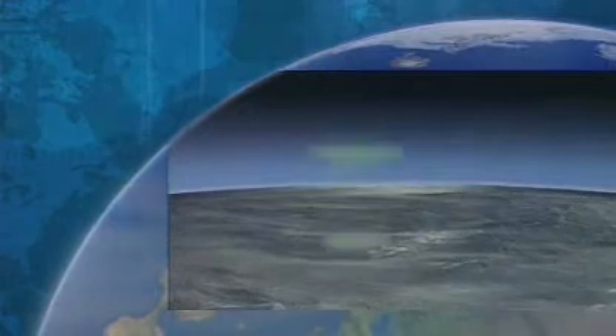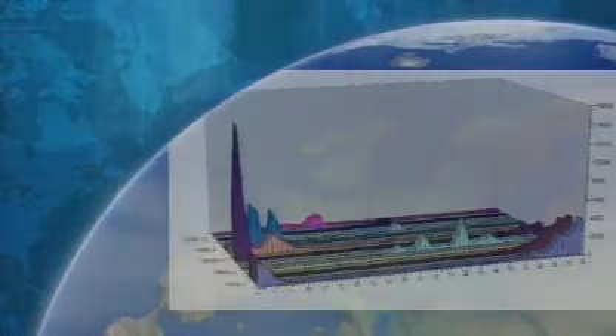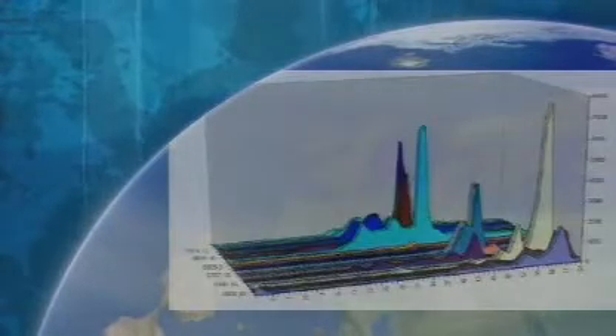Now an altimeter, which was designed to work over the ocean, works by sending sequences of radar pulses to the surface and capturing the returned echo. The problem is that echoes over land are very complex and difficult to interpret. For months and months, we looked at literally tens of thousands of these shapes, and as we looked, we began to recognise certain patterns.